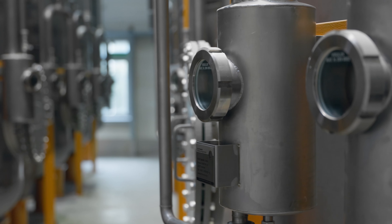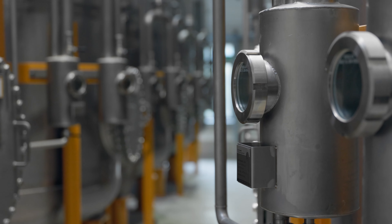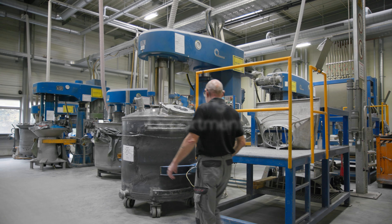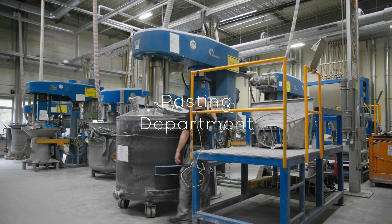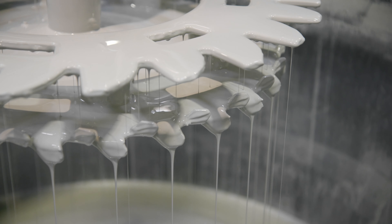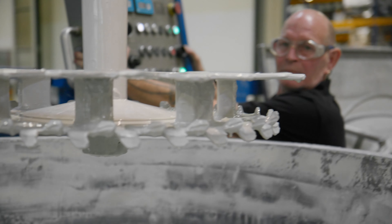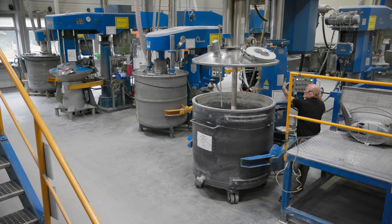The 15 tanks are connected to two automatic dosing stations in the production area. The raw paste is made here. To prepare the paste we use dissolvers — machines used to disperse pigments and solid fillers in a liquid phase.